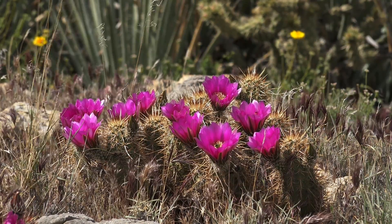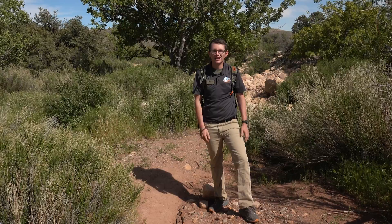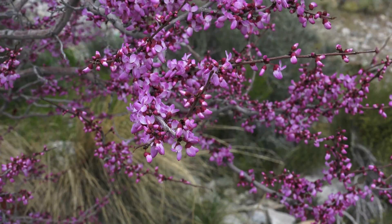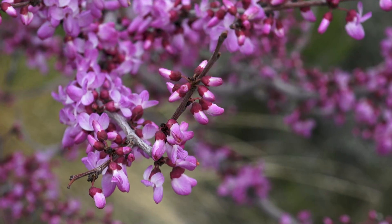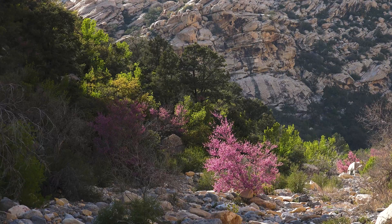One of my favorite wildflowers out here is one of the first flowers you get to see — it's the Western redbud, or California redbud. It pops usually late February to early March, and the whole trees or shrubs just pop with these beautiful purplish flowers that last for quite a while, almost until Easter.